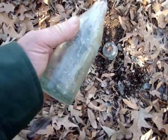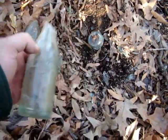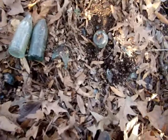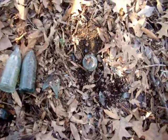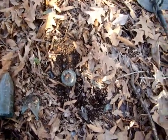This one here says Hope, Arkansas on it. Anyway, I'm getting a signal right here, it's a good signal — I'm going to dig it and see what we got. We'll get back with y'all in a little bit.